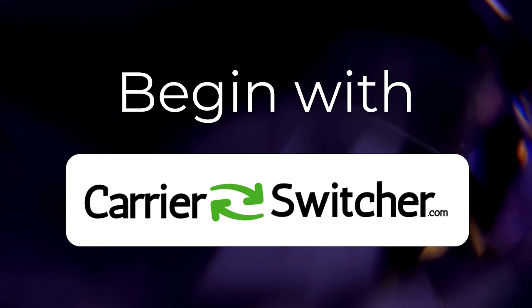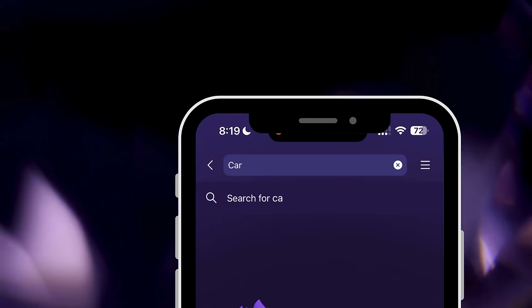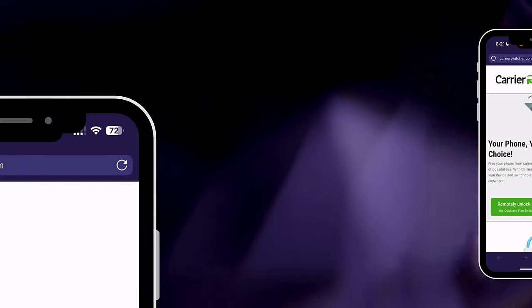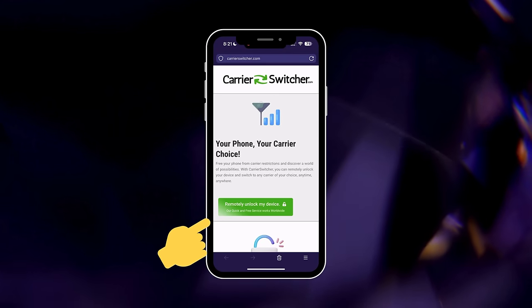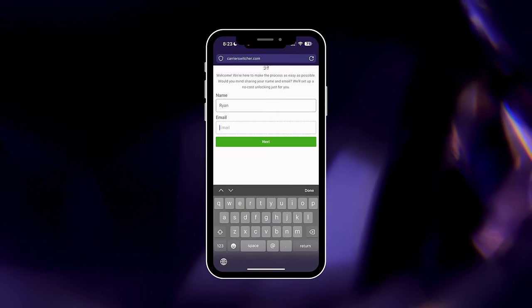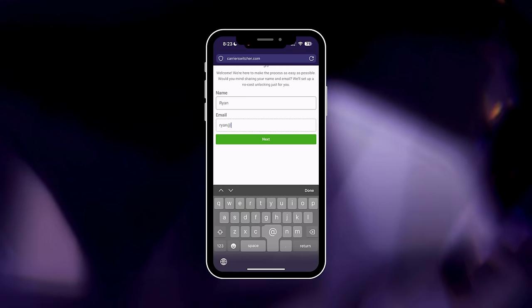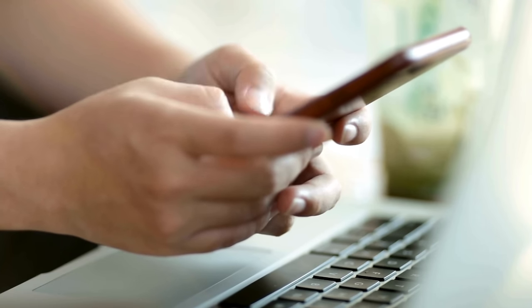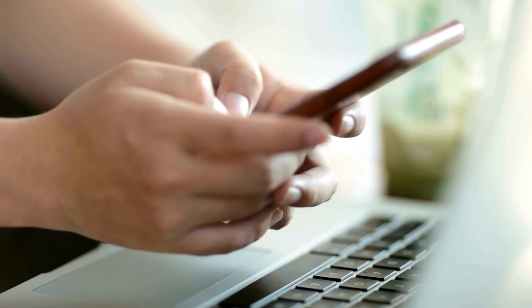First up, head over to the online Carrier Unlocker app by navigating to carrierswitcher.com. Once there, you'll spot a green button — go ahead and click on it to get started. This first step is all about setting things up under your name, so you'll need to enter your name and email address.